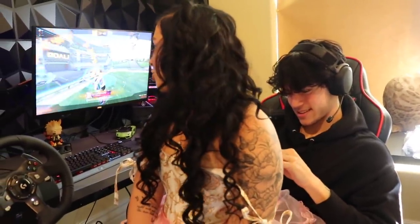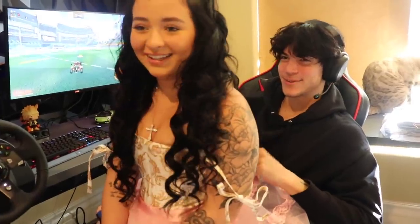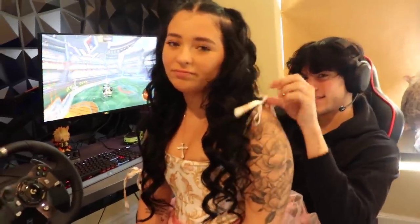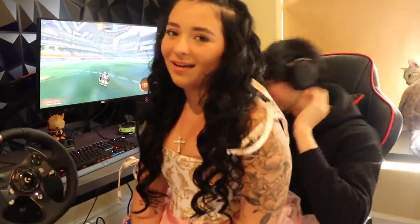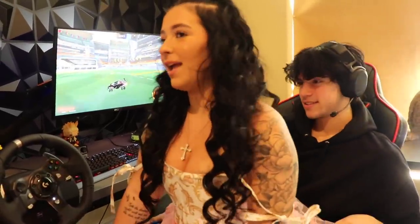We have one more outfit after this. I think the last one's going to be my favorite. Mason says he likes this one but prefers the first outfit — he'd rather I wear the first one for Valentine's Day. We're going to go try on the next one now.